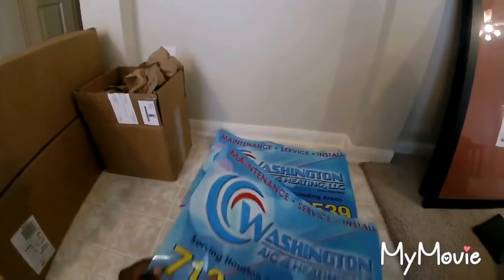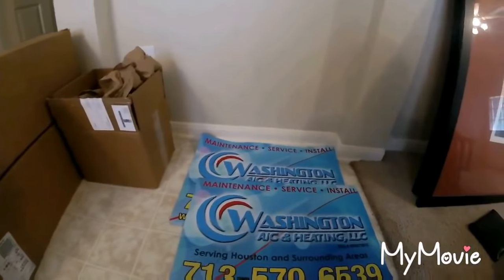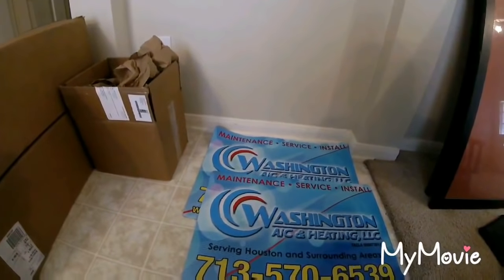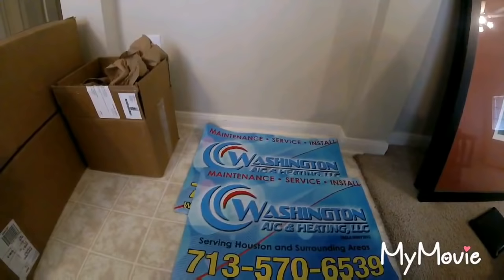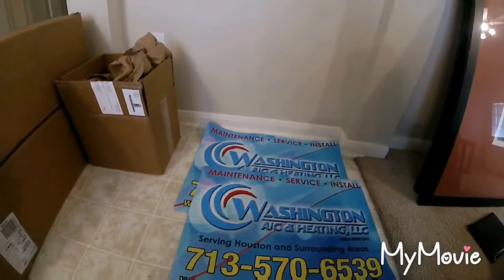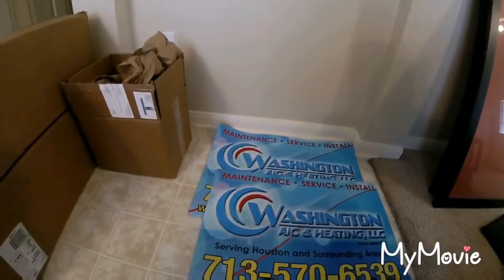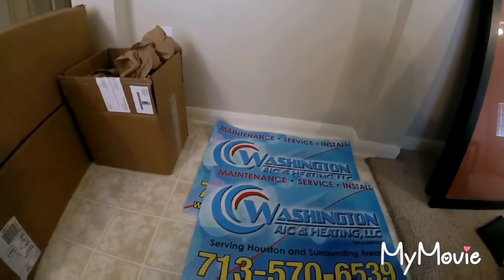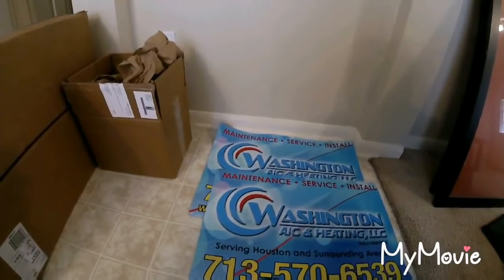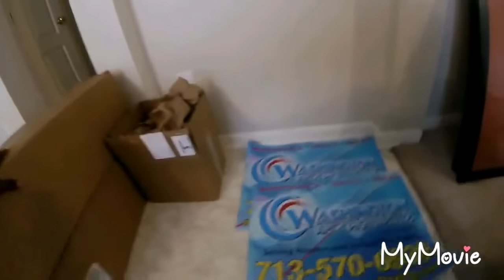I signed up with a couple of AC brands. One of them is going to be Goodman, and I might do one or two more — probably Goodman and Trane, or Goodman and Carrier, or even Lennox. Those are going to be my main focus. I hope I can offer financing on those, and if they approve, that's all I want.